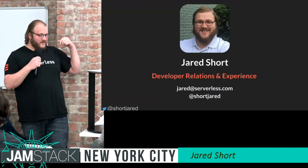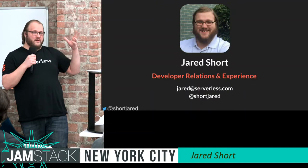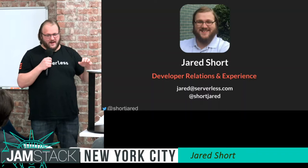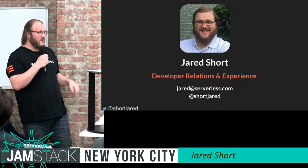The Serverless Framework — I work for them — is a framework that we built in 2015, initially on AWS Lambda. We're going to talk about what serverless is, what it means, how to do it, and I'm going to give, hopefully, a demo. We'll see how well that goes.